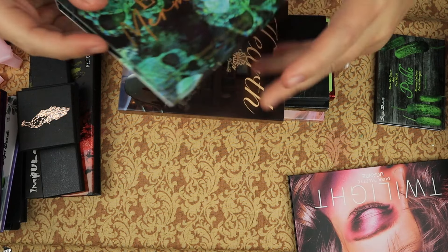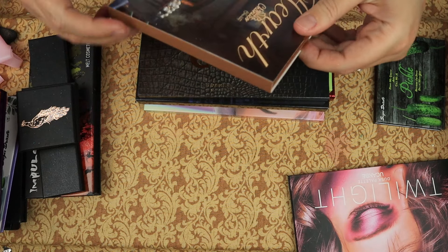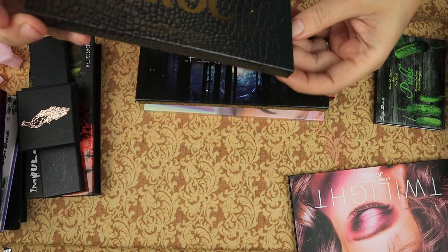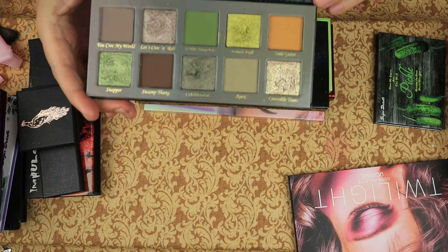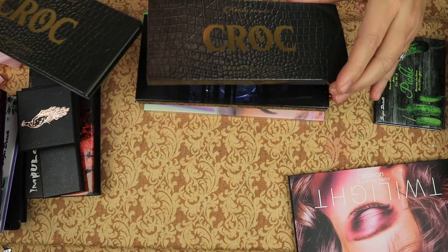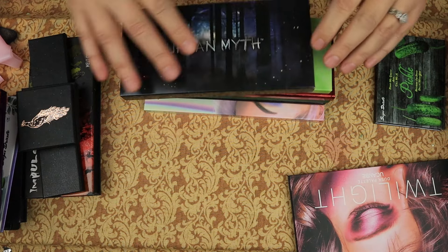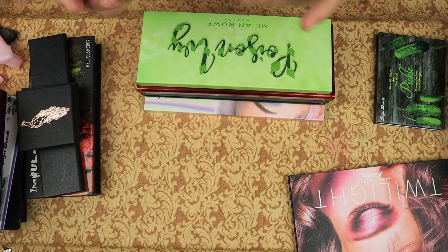This is Clarity Cosmetics — the Evil Mermaid palette. I just got this, not getting rid of it. From Chantico Beauty, the Hearth palette — I am going to keep that. This is the Croc palette from Clarity, and I am obviously keeping that — it's my whole jam with makeup. We have Black Moon Cosmetics — the Urban Myth palette — and I am keeping that.